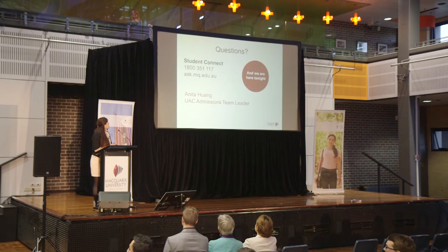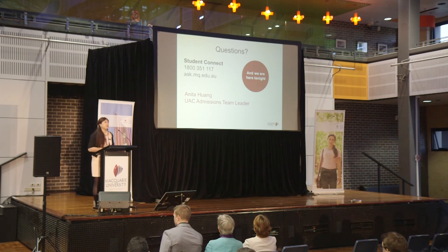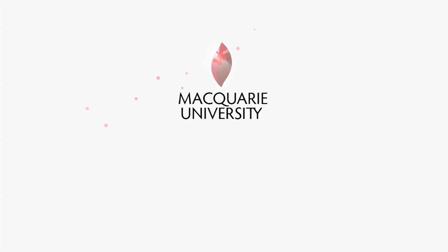One important point: scholarship applications for the main round close early, so please check those dates when you lodge your application. That wraps up my presentation tonight. If you have any further questions about admissions, RPL, or scholarships, please contact Student Connect or send an online request and our staff will respond. Thank you very much.